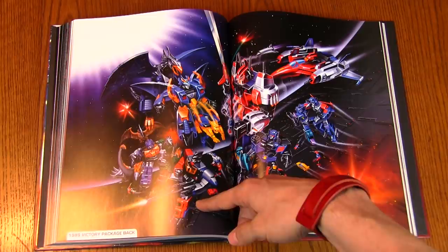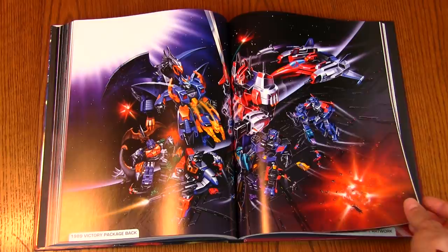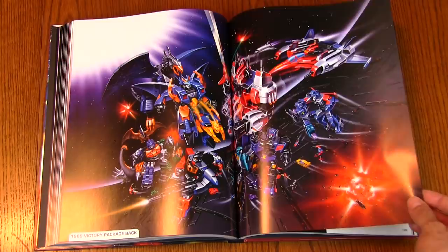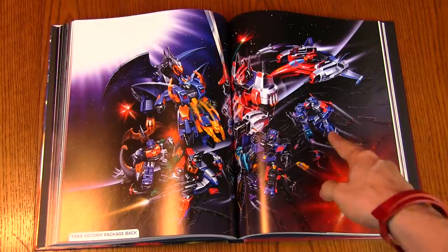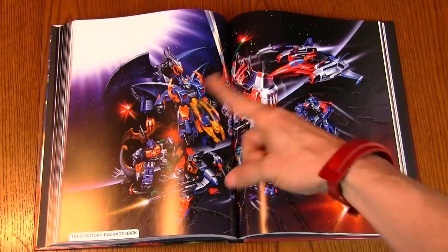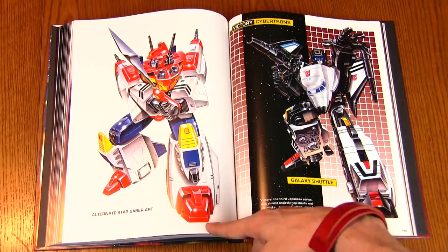And then we've got the 1989 Victory package back — this is one I'm not very familiar with. These characters I've never really gotten to know much about. But to me it's always this fascinating 'what if' — what if Transformers hadn't been cancelled and kept going? There's Powermaster God Ginrai fighting with Overlord — two of the biggest Transformers ever made — and they're tiny compared to everything else going on.